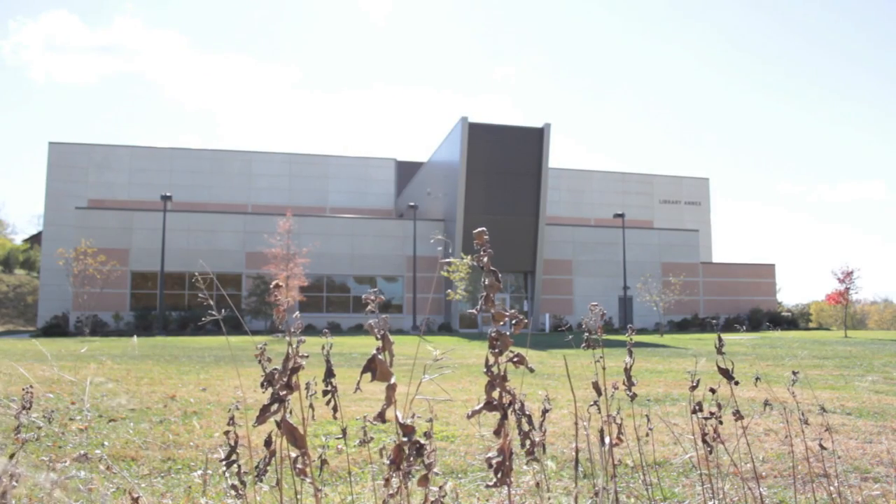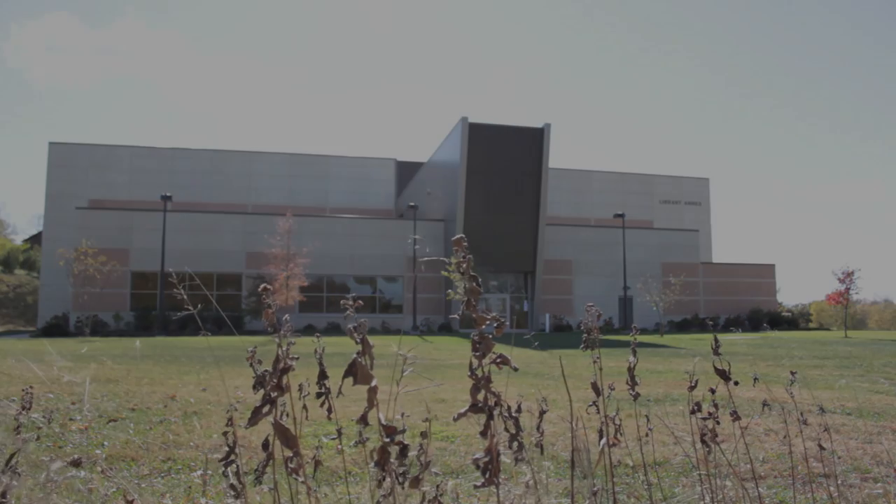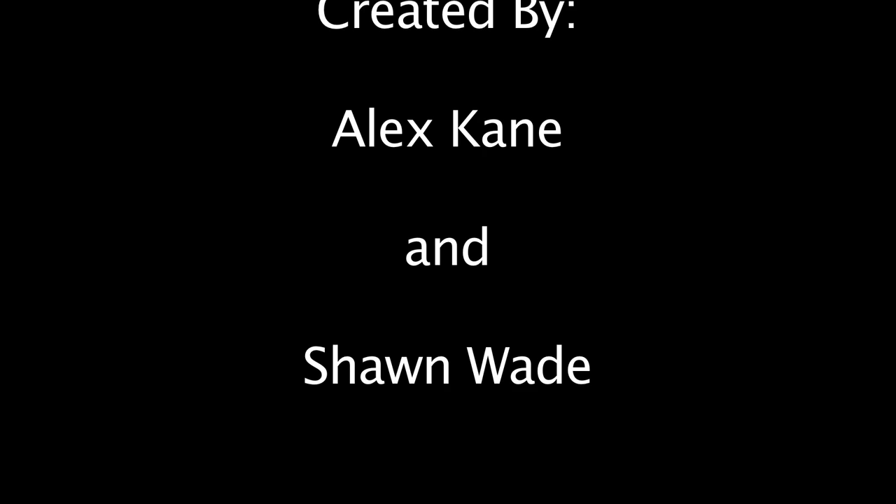With space being limited on campus, the annex serves a vital function to KU's students and faculty by efficiently and accurately storing library materials.